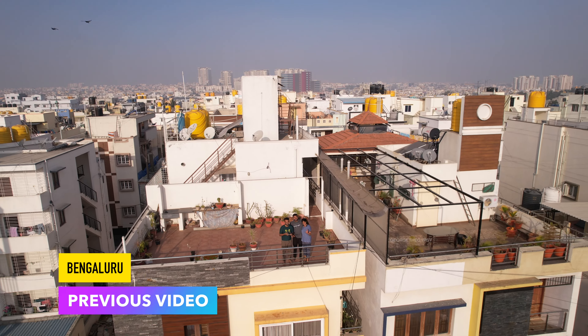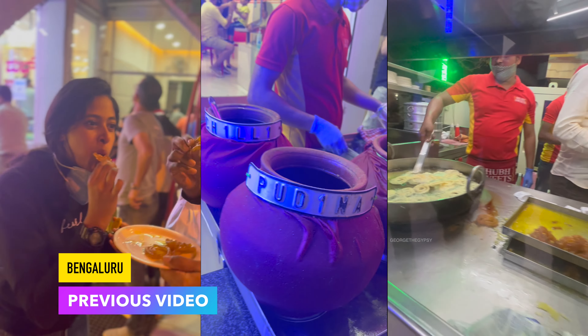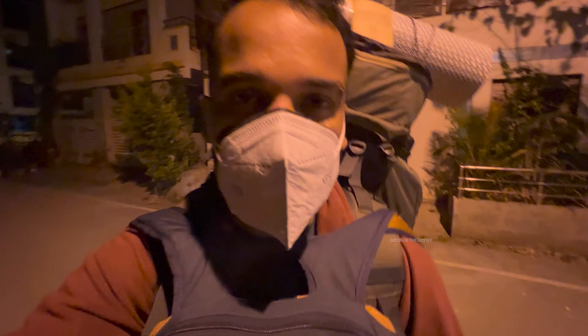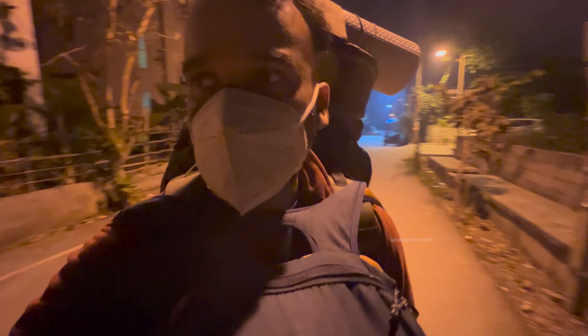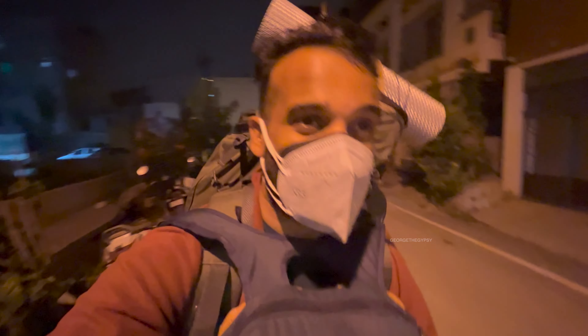Good morning everyone, this is Feb 6th 2022 and I'm starting my Manipur trip today. I've reached Raul's place and we're heading to the airport right now. It's almost 4am and my flight is at 8, so I'll probably reach in about an hour. Raul will drop me off and then he and his friend will go to Nandi Hills.